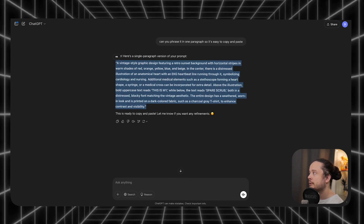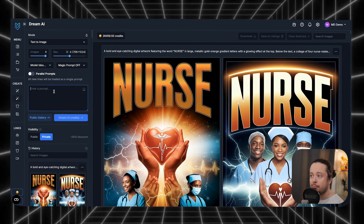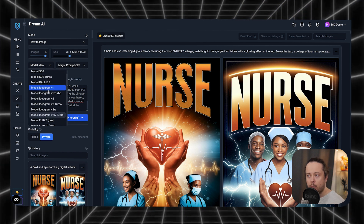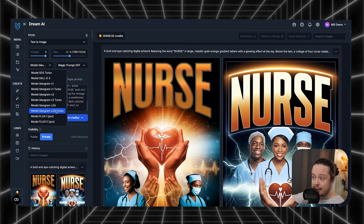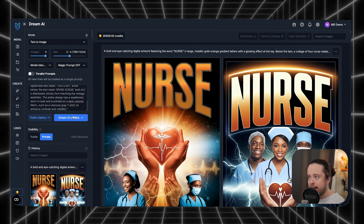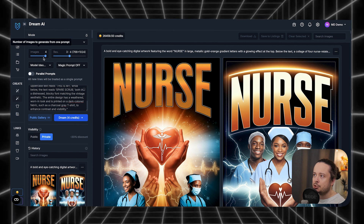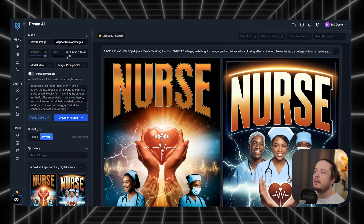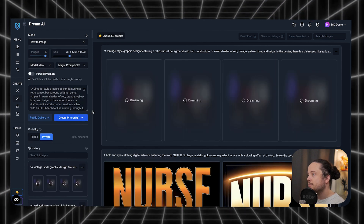Then we go to MyDesigns Dream AI, enter the prompt we got from ChatGPT, and choose which AI model to use. The Ideogram V2A Turbo was recently released and integrated really fast — I love using it. We set at least four images per prompt, not too high a resolution to save credits, and hit the dream button to see what we get.